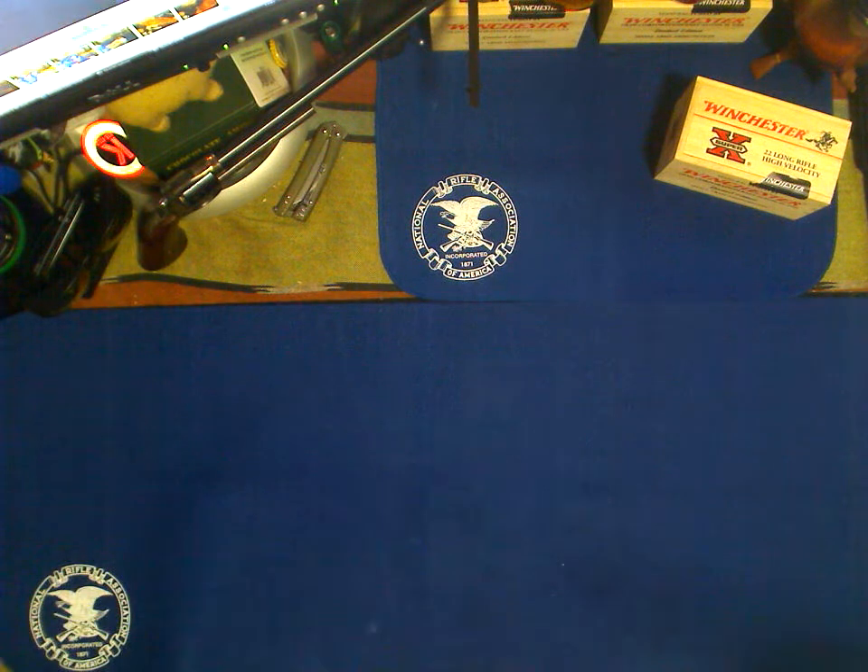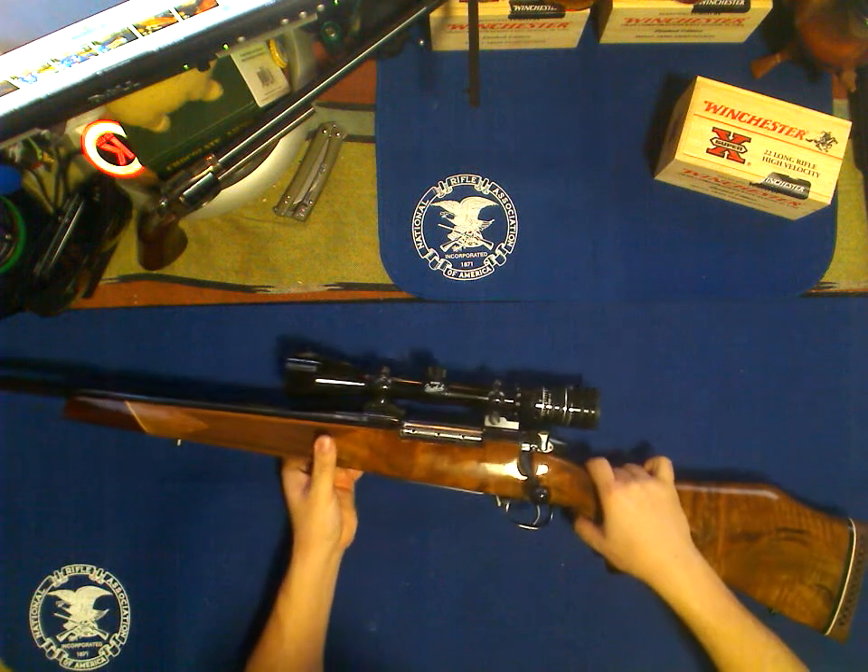Ambidextrous charging handle. These are readily available also. The next gun is actually a hunting gun, and I don't think I'll ever take it hunting. It's kind of rare. And the reason I won't take it hunting is because it is such a beauty.